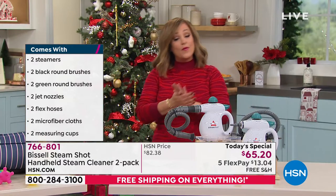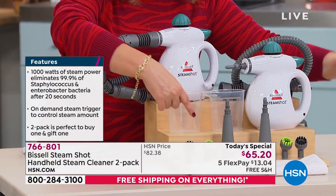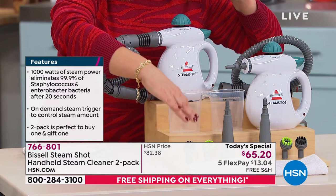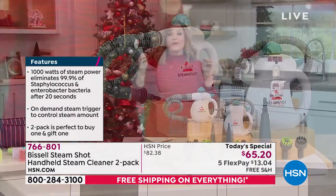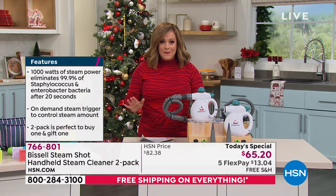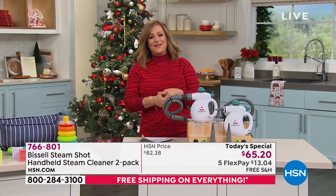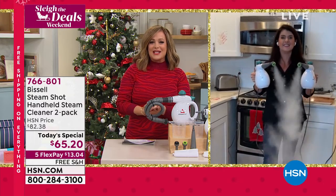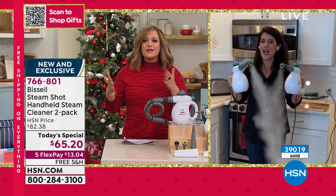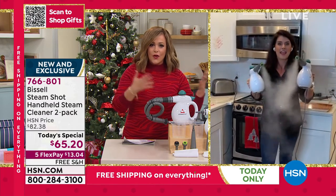766-801 is your item number. It's two of everything: two Steam Shots, two black brushes, two green brushes, the jet concentrator, and microfiber cloths. It is truly a dream come true. Read the reviews — it will be the easiest way to power through your entire home, ceilings to floors, and have time to do the things you really love. How else do you deep-down clean but also neutralize and eliminate bacteria, germs, and all the gunk? This is the way.